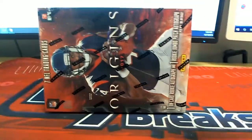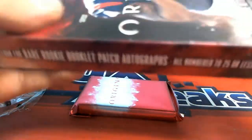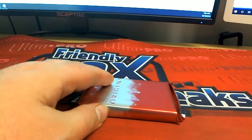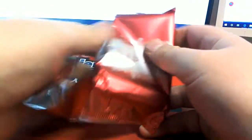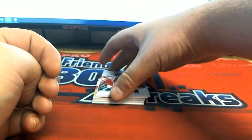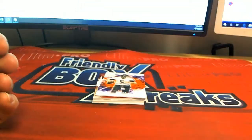Bowman Draft is probably coming up, man. Oh, Sheldon - check that out right there! Sheldon Richardson, and Alshon right there, 270 of 299, Eagles - that is a nice card.